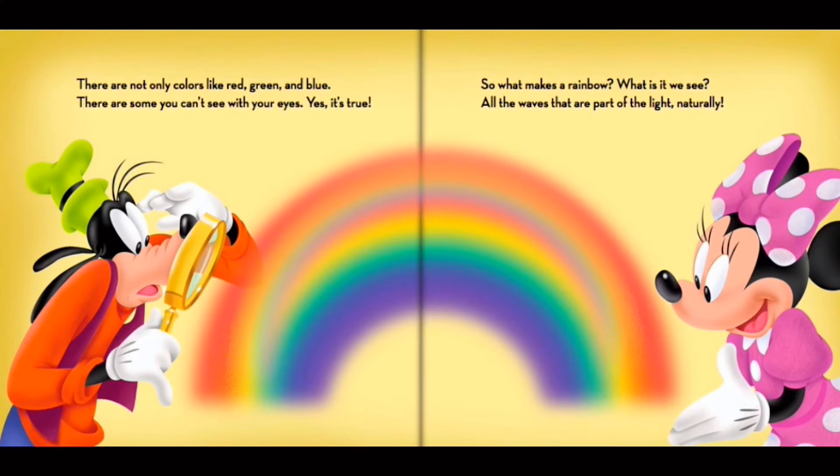There are not only colors like red, green, and blue. There are some you can't see with your eyes. Yes, it's true.